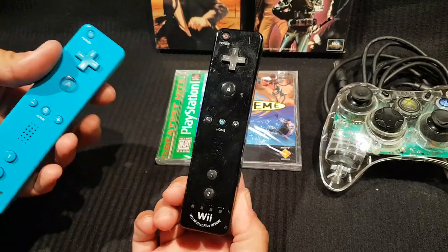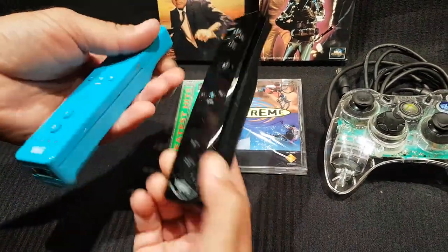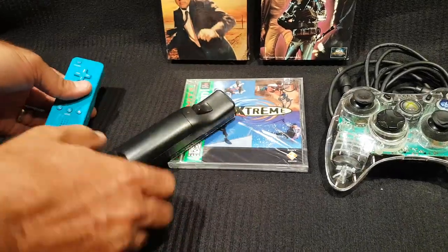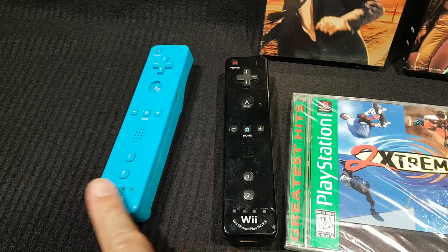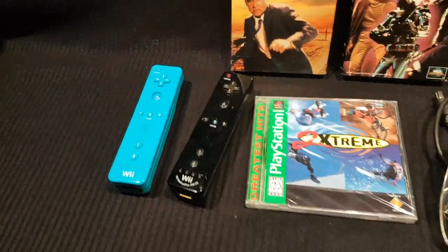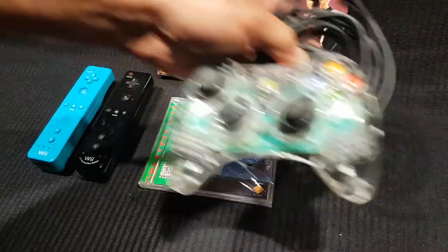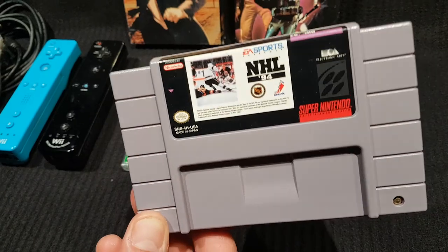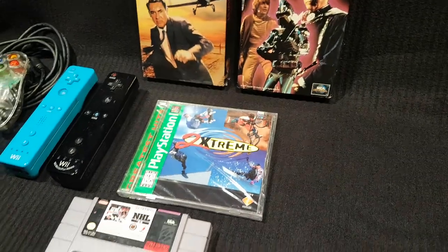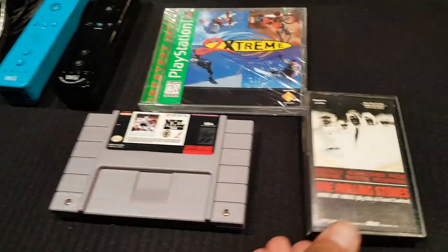He found some Wii controllers — one has the Motion Plus built in, and the blue one is missing the back cover. He notes the blue color usually has the Motion Plus, so that's a bit unusual. He also picked up the SNES game NHL 94, though one host thinks it's better on Genesis.